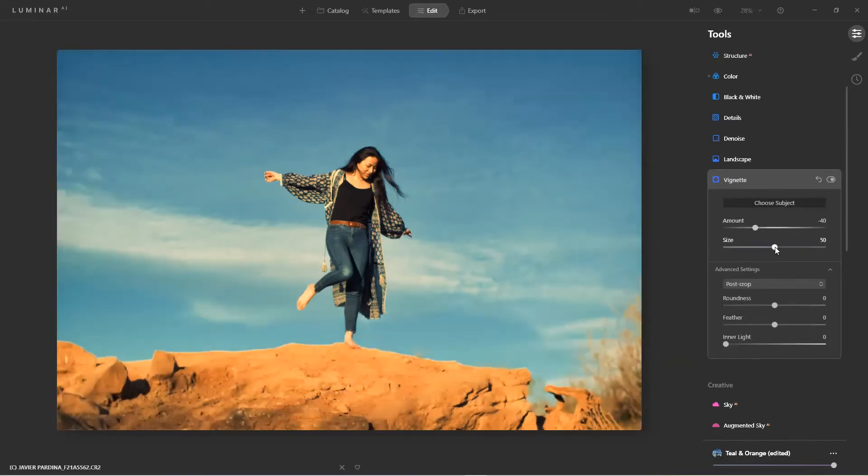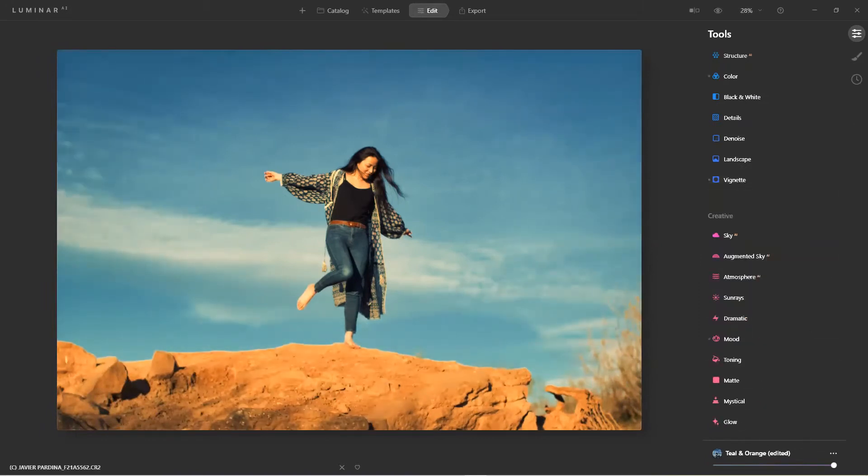That Amount slider at the bottom where you can dial in the effect to taste — I think that's one of the unsung heroes of the program. A lot of customer comments say templates or presets are 'overcooked.' That's because we're trying to make something that works across the widest range of images. Once we teach people about the Amount slider it's a game changer — those templates that were 'way too much' become just perfect at 75%.